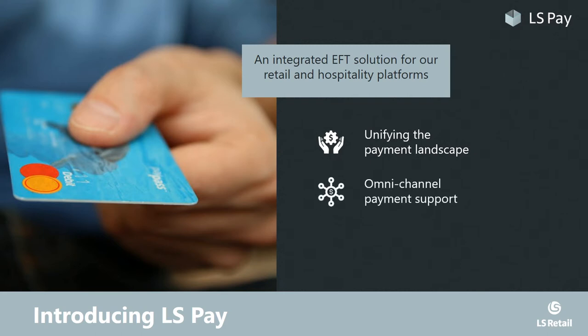Supporting omnichannel payments is a key focus of LS Pay, allowing businesses to have the same payment service provider for all their channels. Meaning that all your transactions, regardless of whether they were made on a stationary point of sale, out on the shop floor on a mobile POS, or even online on your e-commerce platform, all these transactions can now be handled by the very same PSP. And with cross-channel tokenization fully supported, LS Pay further allows you to easily return items between channels.